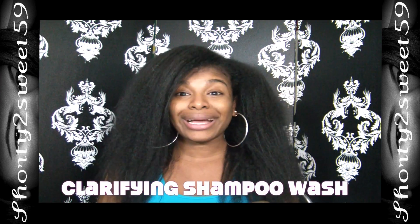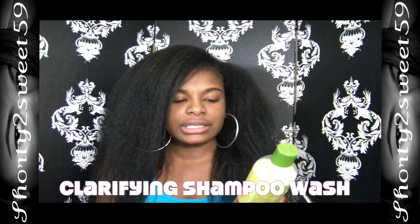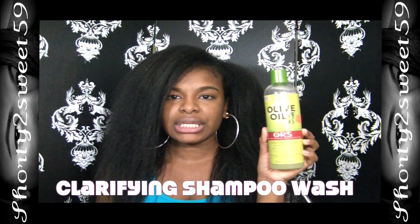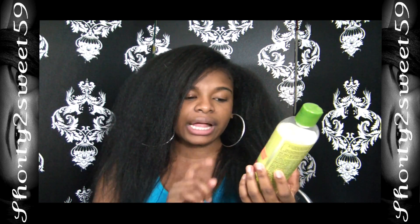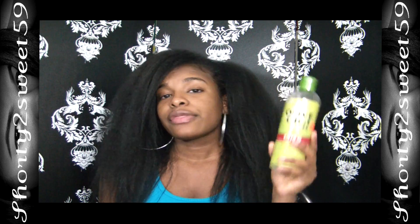On the days that I need to do a clarifying wash, which is always at the end of the month, I use the ORS Creamy Aloe Shampoo. I used to use the Nexus Aloe Red, but that became hard to find, so I switched to this. It's easy to find at any local beauty supply store and it's really good. It is a little more drying, but it's a clarifying shampoo so it helps remove build-up, restore moisture, and gently clean and neutralize. I use this and follow the same steps as before — it's just a shampoo swap.